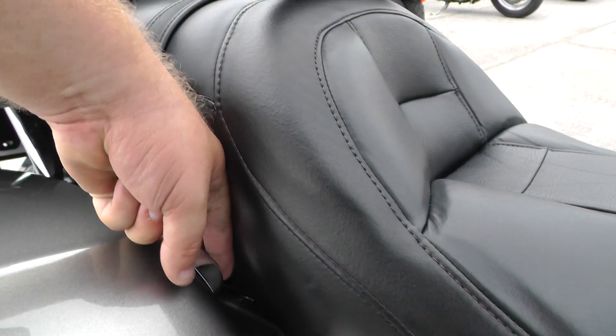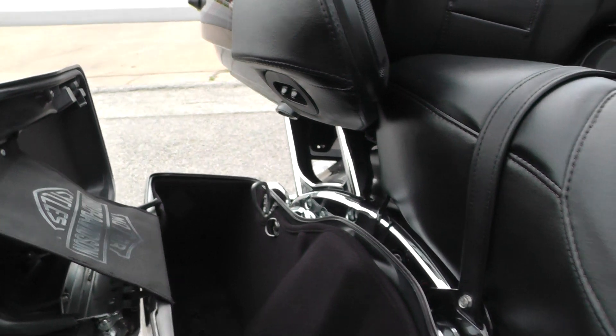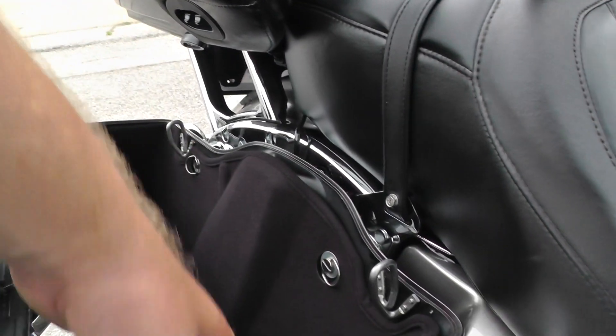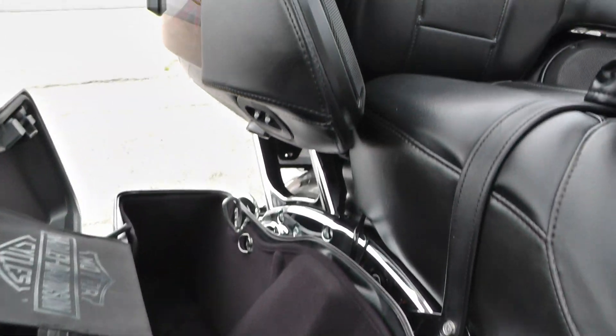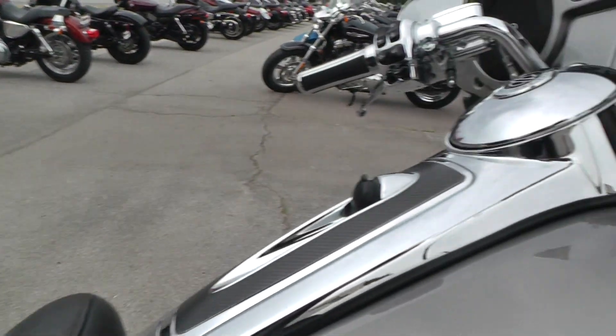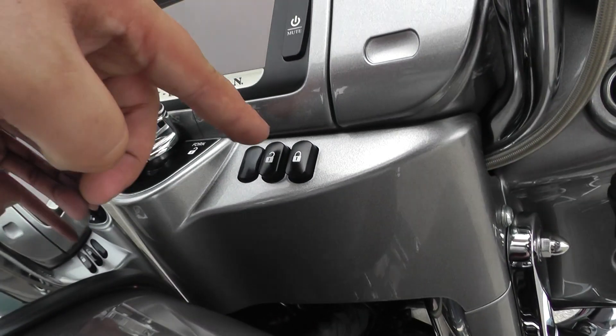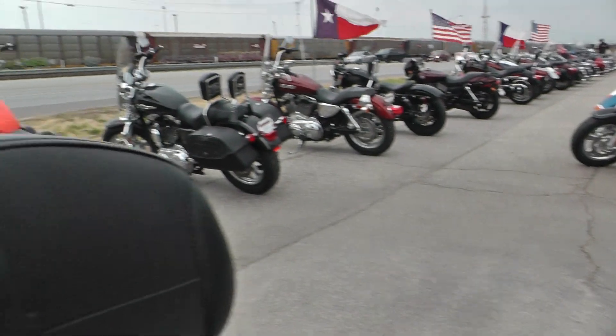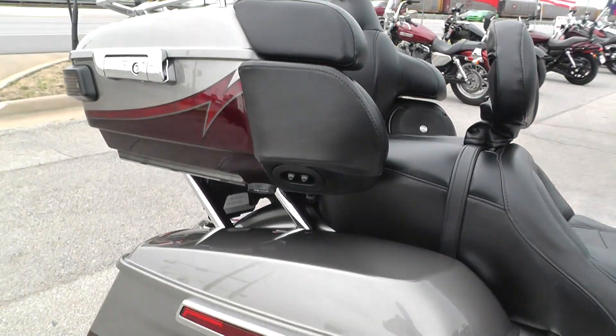Being a 2015 model, it's got the updates they started in 2014 — the one-touch saddlebag latches. The CVO's got the carpet-lined saddlebags and tour pack. And also, on the CVO, you've got the push-button locking luggage. So you hit the lock button and your tour pack and stuff locks right up. Real handy.